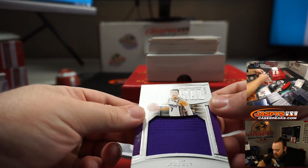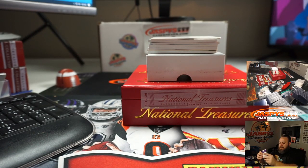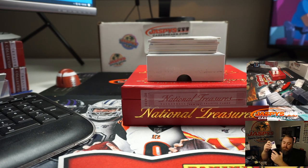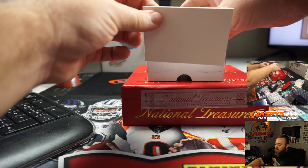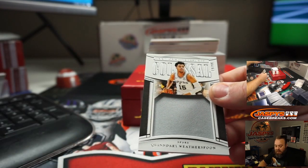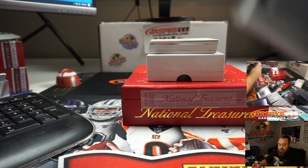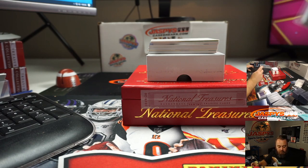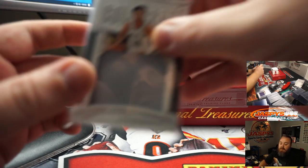Colossal Relic rookie — Kyle Guy, 29 out of 99 — going to Robert Runkle. Second relic: Quindary Weatherspoon Colossal Relic, 19 out of 99, San Antonio Spurs — going to Mike Samich.